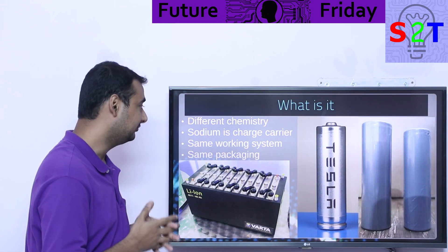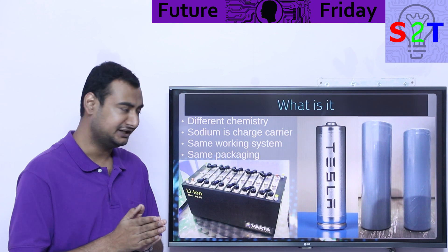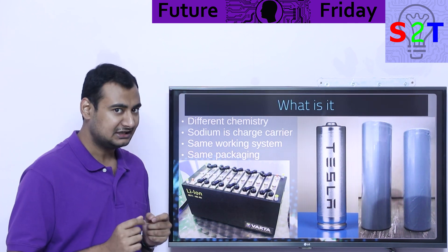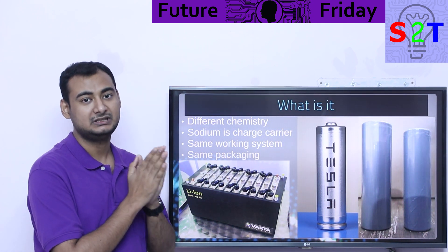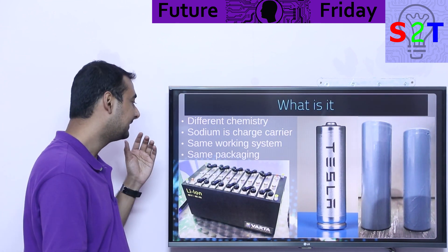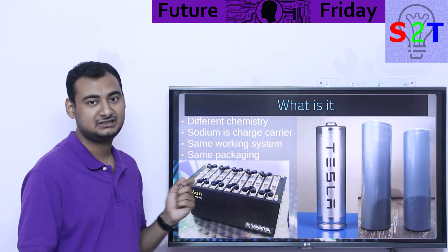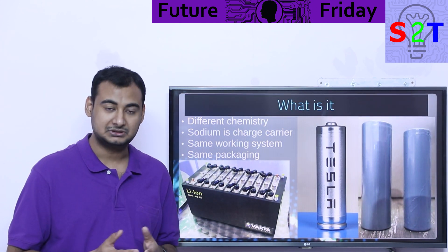First we have to understand what we are talking about. We are talking about a different chemistry that is surprisingly similar to the lithium-ion system, only the charge carrier is no longer lithium — it's sodium instead. That's the main point. Sodium-ion batteries have the same working system, which means the packaging can be the same. Now, this is a very critical aspect.